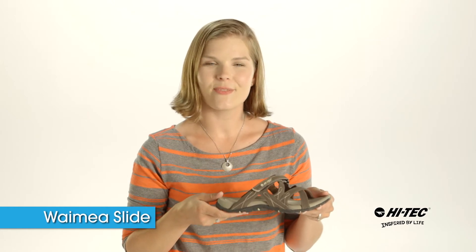The Waimea Slide is a great sandal to slip into. It comes in many colors, so pick one up today.